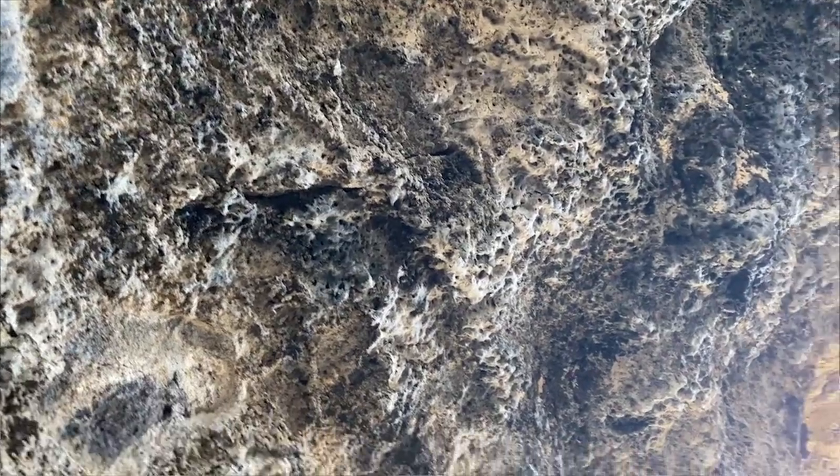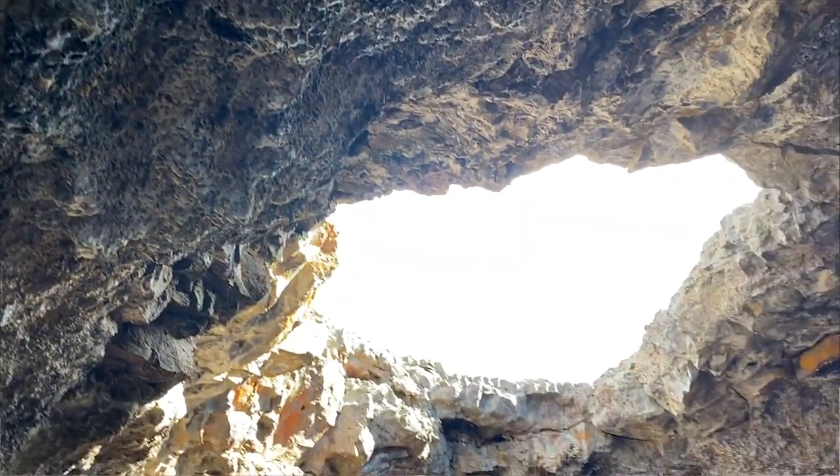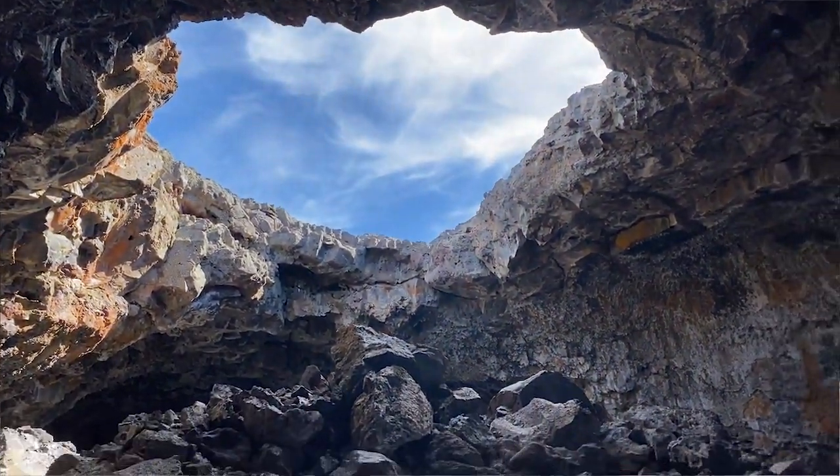What happened is when the lava flowed through this area, it basically flowed underground and created this ceiling above me — kind of like when the ice on a river freezes and water can still flow underneath it. It's exactly what happened here with hot molten lava.